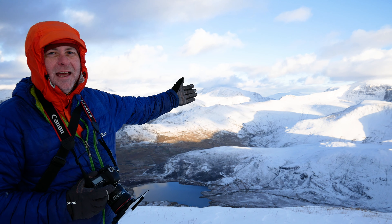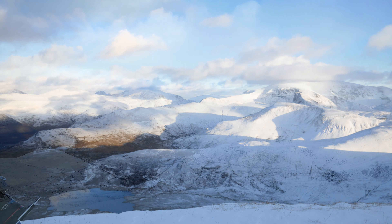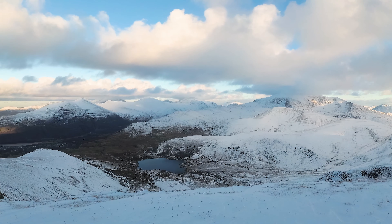We're now on the summit of Moel Eilio and we're going to stay for sunset. It's really quite bitterly cold, but it's absolutely magnificent. Look at Snowdon over there — absolutely tremendous. What a place to be.